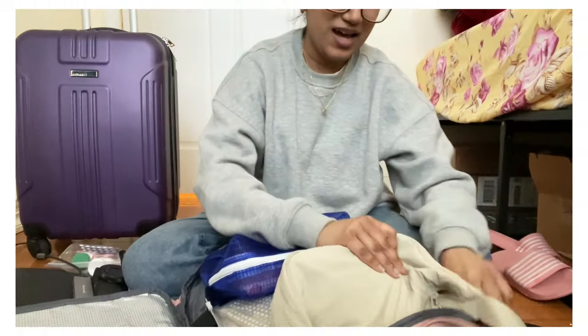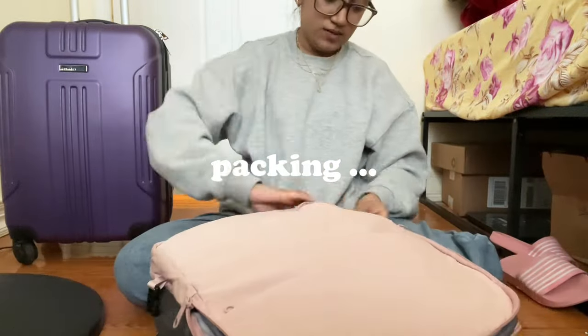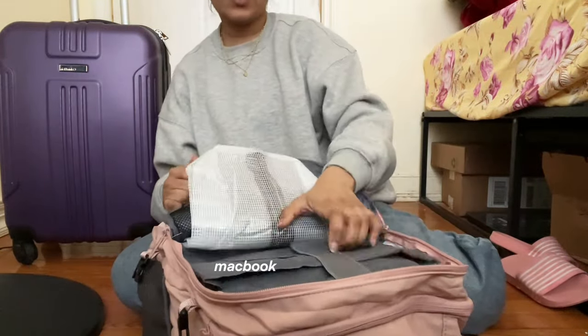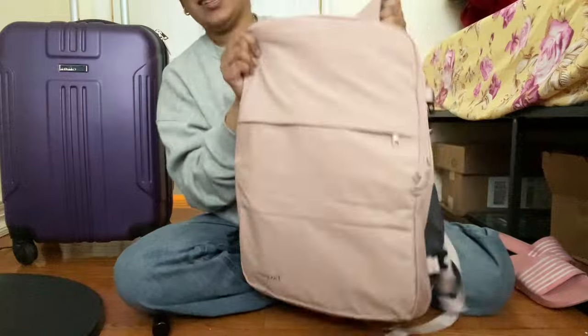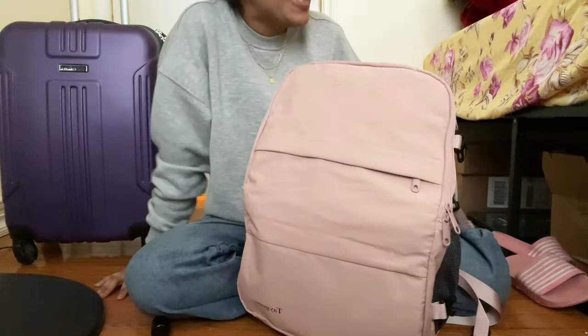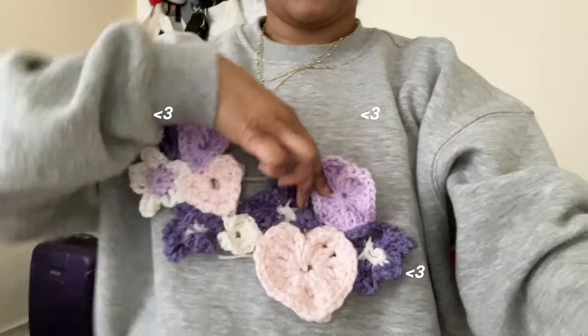All of this is going in my personal item bag — I'm filling it now to see how much fits. The last thing is my MacBook and MacBook charger, which I'll put in the front laptop pocket. I now have my carry-on luggage and this personal bag, which also has the daily crossbody bag inside it.